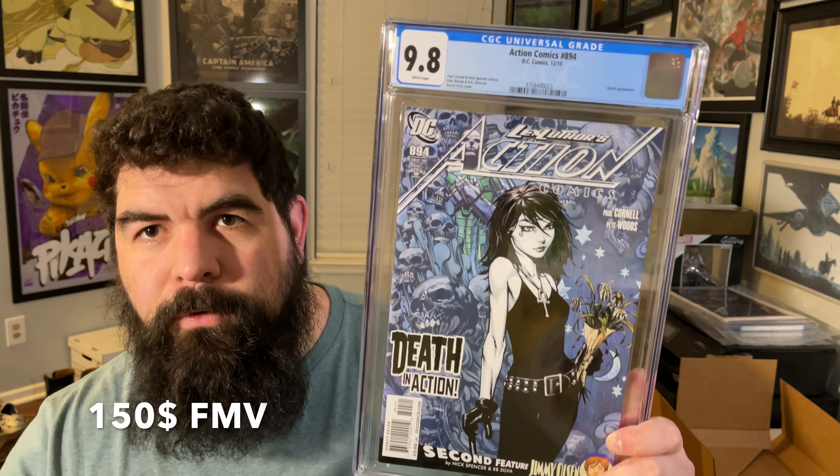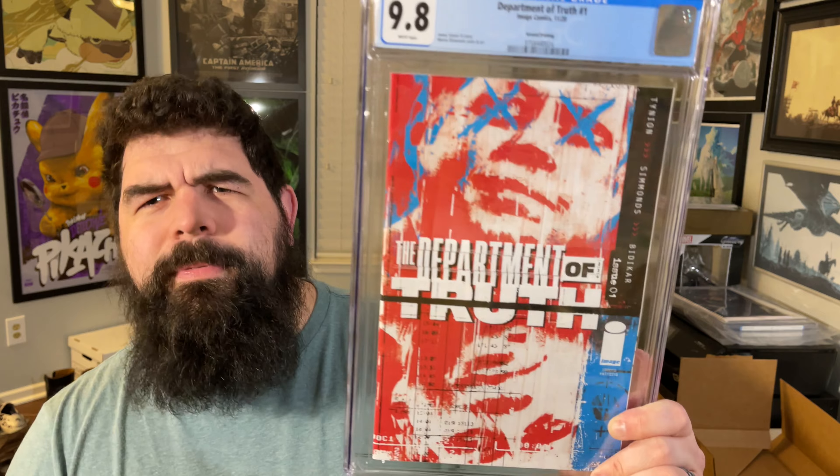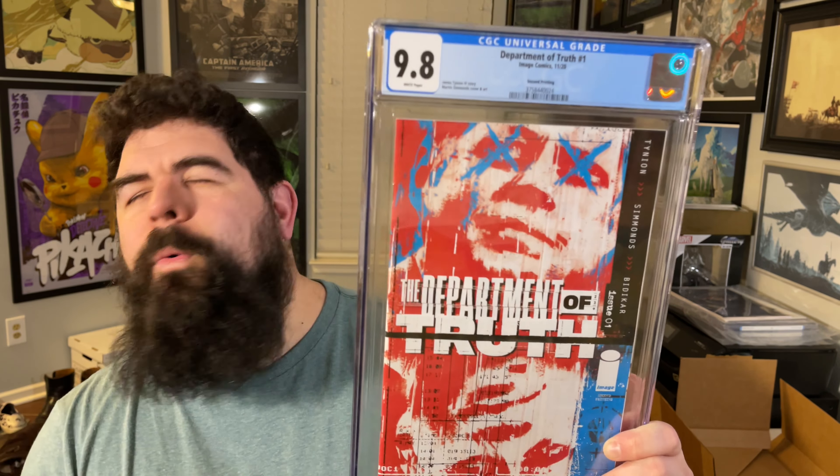Next up, Action Comics 894 — Death makes a cover appearance on here. Next up — something happened with this series. Something's Killing the Children got, I think, that option. Well, got a second printing — not bad, that's what we got.